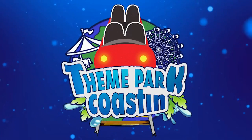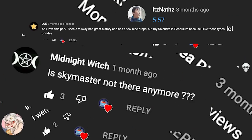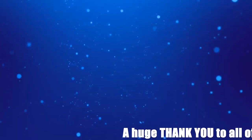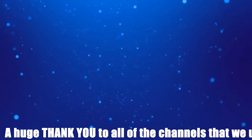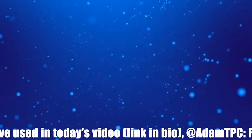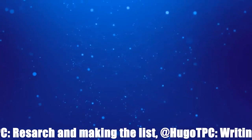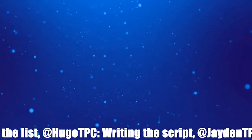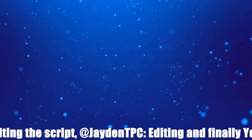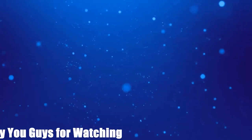That is it from our top 10 video today. Obviously you will have your own opinions and we would love to see them in the comment section below. Also if you enjoyed the video, at the top we have two videos that we know you would love, and at the bottom there is our Patreon as well as subscribe button. My name is Tom Derrick from Theme Park Coasting, and I will see you for the next video. Goodbye.